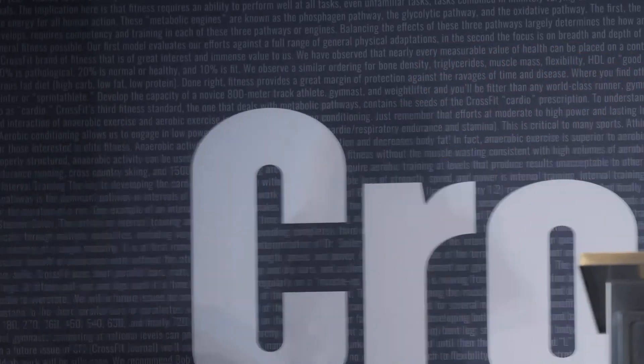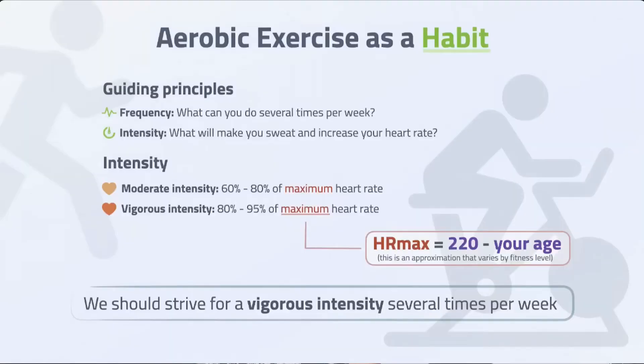Let's all stand up for a second. We're going to do high knees — that's probably the easiest thing to do here since there's not enough space for burpees. [Live demonstration with audience.] To wrap up this part of the talk, all you need is something like high knees.